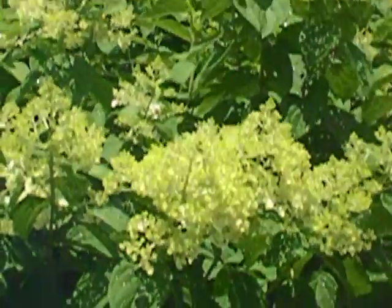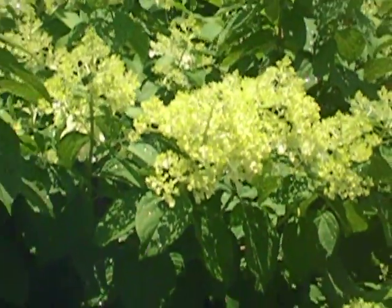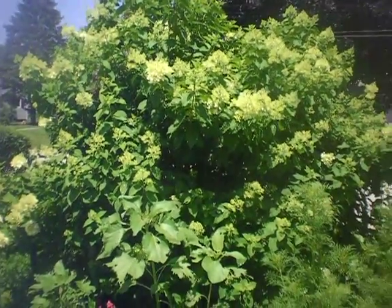Here's our snowball bushes — it's just starting to blossom, looking really good. It's a bumblebee heaven out here when those are full in bloom. The bumblebees go crazy out here.